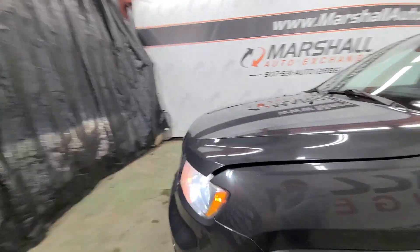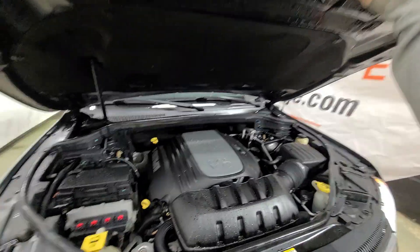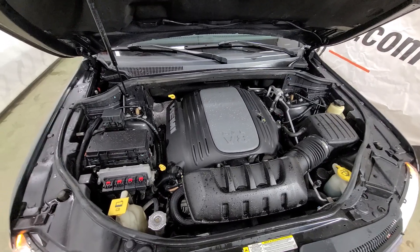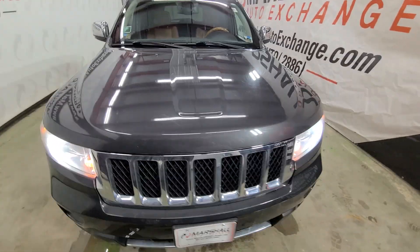We'll pop the hood real quick and let you listen to it run. There is that 5.7-liter Hemi — nice, strong running motor. No knocks, no ticks. Drives nice, shifts nice, as it should.